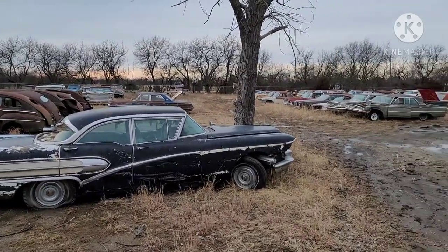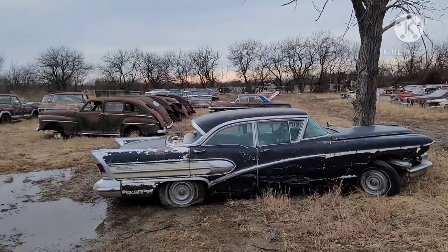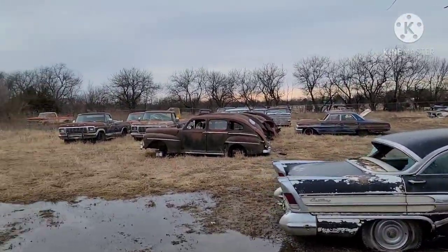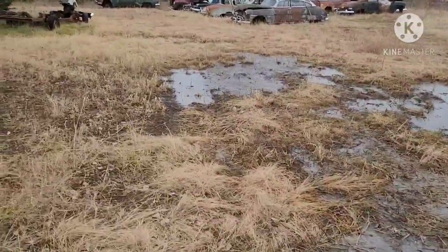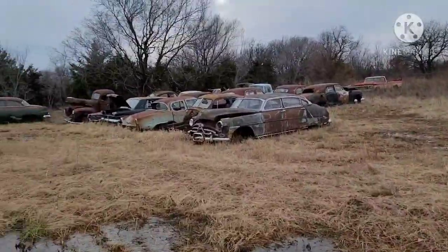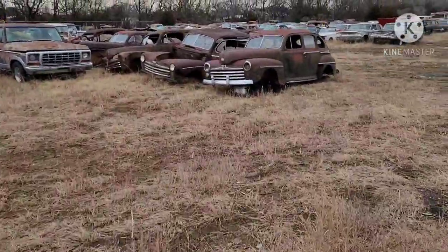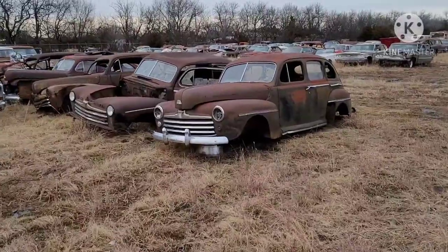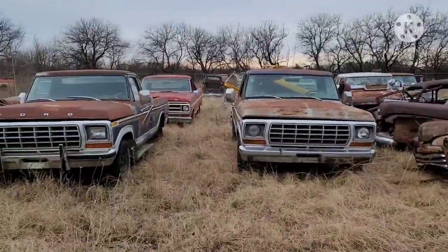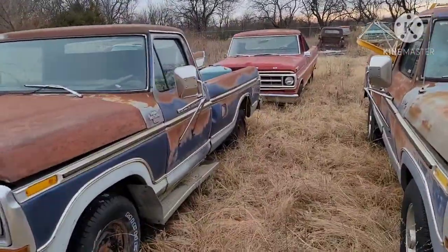A lot of these are pretty well parts cars, but there's a couple out here that could be brought back. 58 Buick Century, four door post. Rows of '46, '47, '48 Ford cars, '78 and '79 trucks, and then a '71 or '72 truck here.